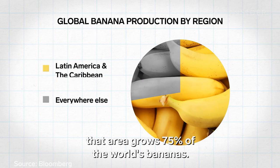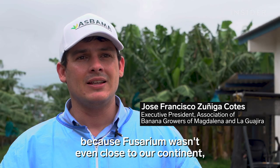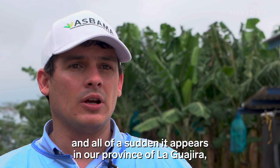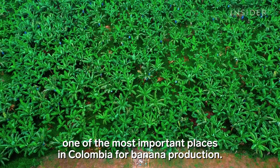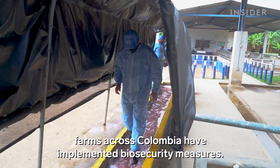Combined with the Caribbean, that area grows 75% of the world's bananas. The appearance of Fusarium was a huge shock — it had not been close to the continent, and suddenly it appeared in the department of La Guajira, one of the most important banana-producing regions. To make sure the fungus doesn't spread, farms across Colombia have implemented biosecurity measures.